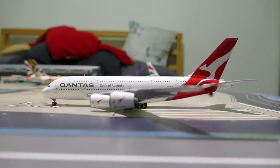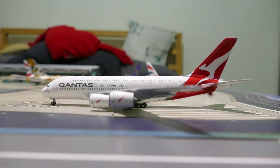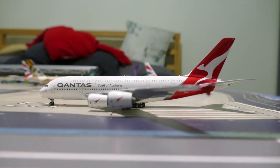Hello everybody and welcome back to a new video. In today's video we have a bit of a fun, silly video. This is an A380s only airport update, so I hope you guys enjoy.